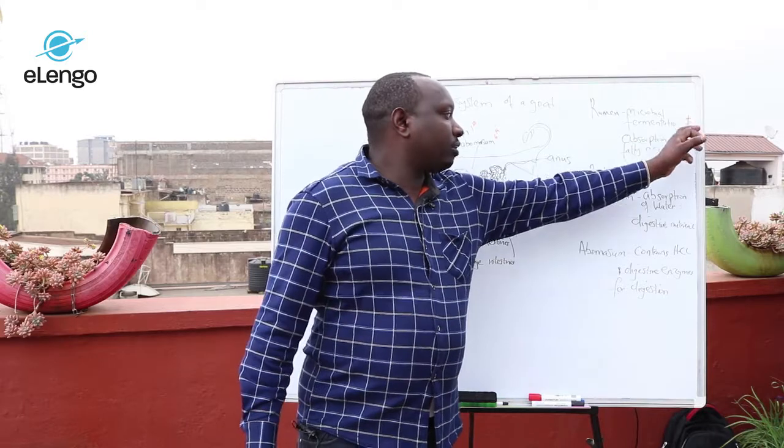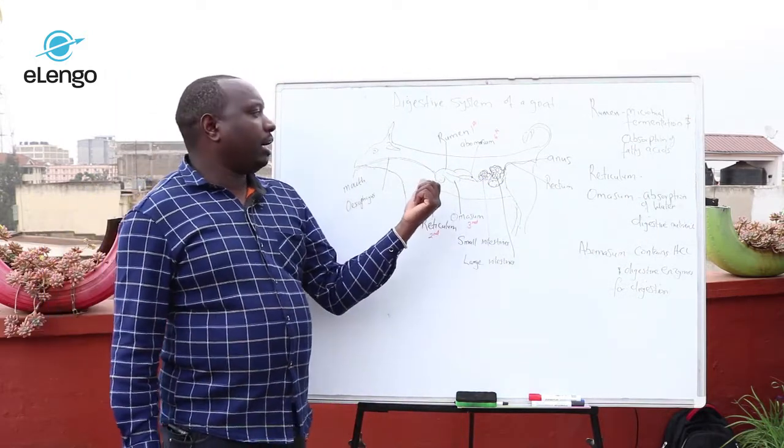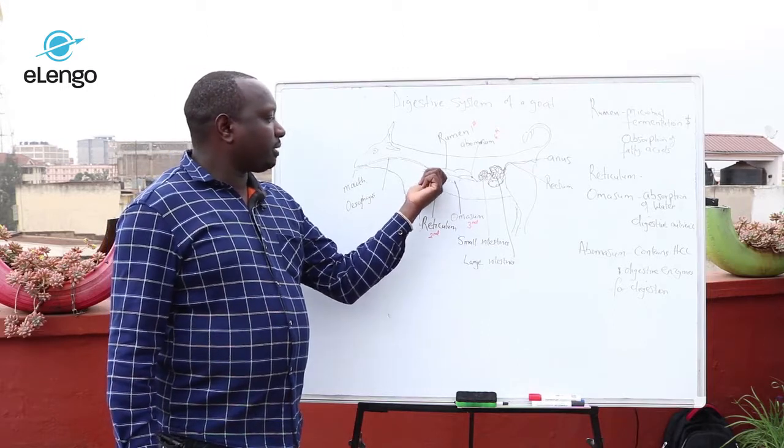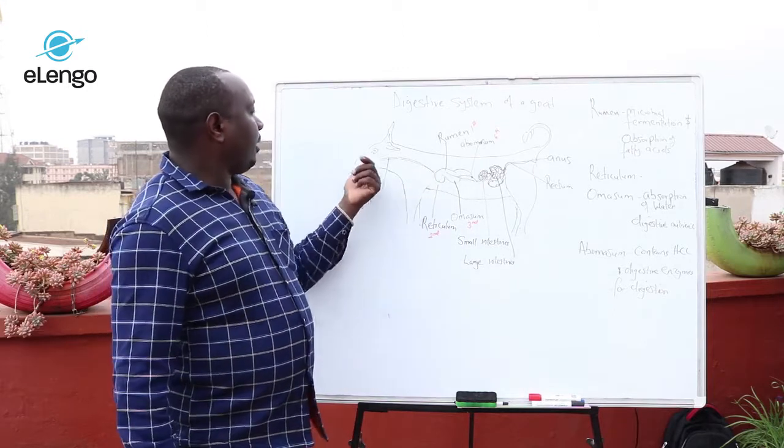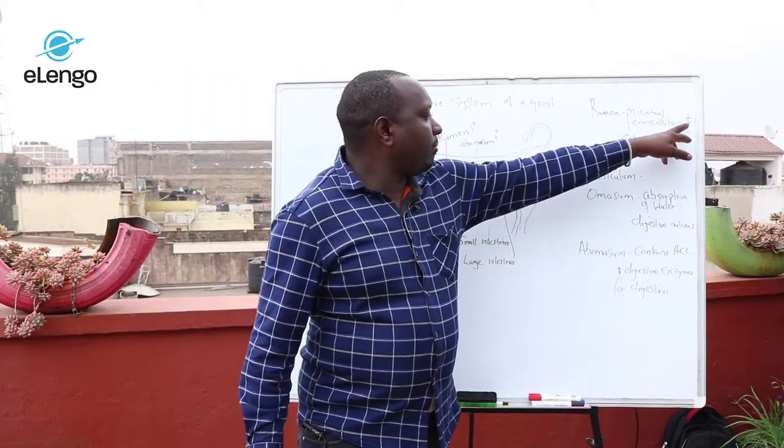In the rumen, this is where we have what we call microbial fermentation. Microbial fermentation basically means the rumen contains microbes, and these microbes feed on the fodder. There is also fermentation taking place here.